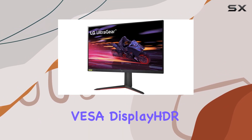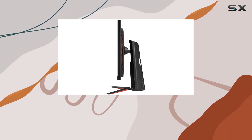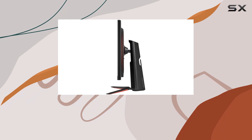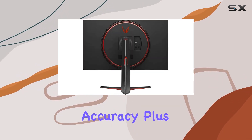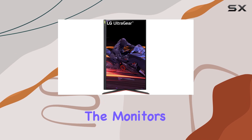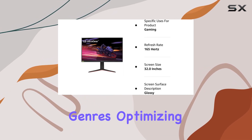The VESA DisplayHDR 400 compatibility, coupled with 99% sRGB coverage, brings virtual worlds to life, enriching textures, character movements, and lighting with stunning accuracy. Plus, the monitor's game modes cater specifically to FPS and RTS genres, optimizing your gaming conditions for that competitive edge.